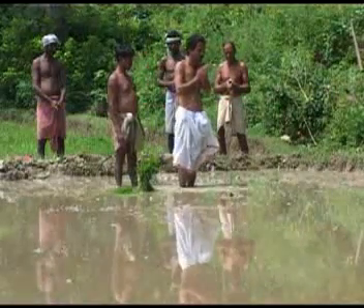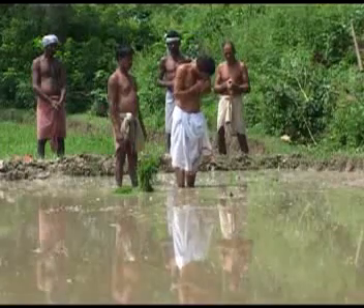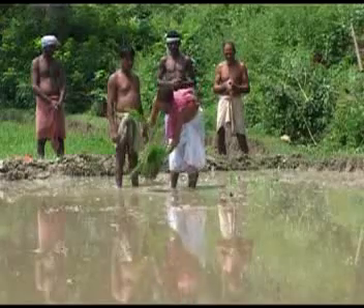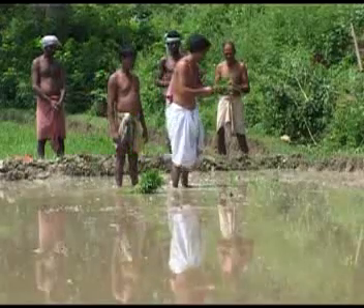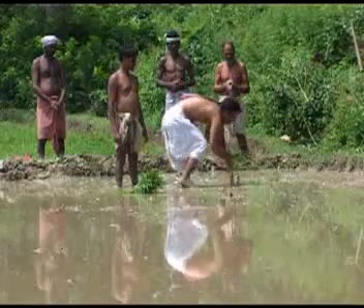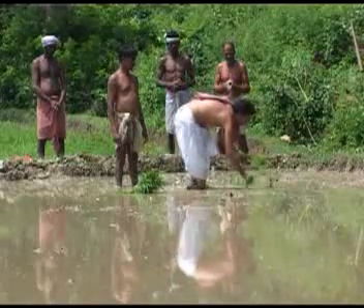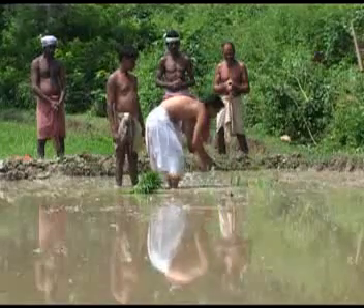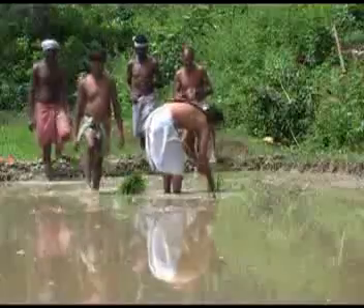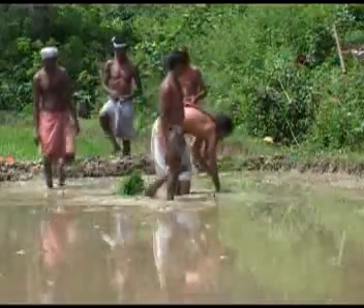Every year, during the sowing season, Khudiram would perform the puja of Rogubir and then plant the first few paddy seedlings himself while taking the name of Rogubir. Only after this would the hired helpers join hands to complete the work of sowing.